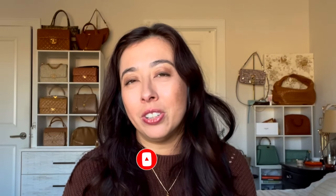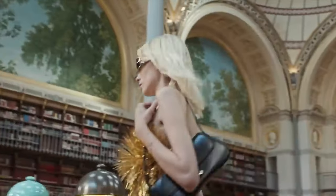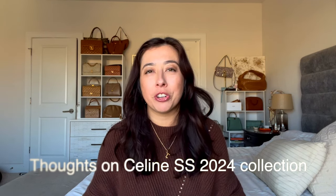In terms of the other looks I thought some of them were more over the top — something I wouldn't wear. Okay guys, let me know what was your favorite handbag from the new releases as well as what was your favorite look. I'd love to hear it in the comments below and I will talk to you in my next video. Take care.